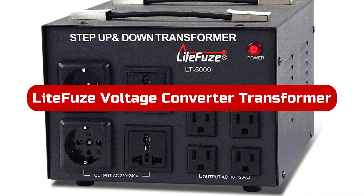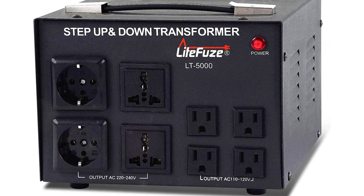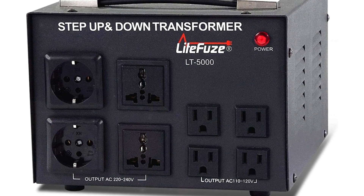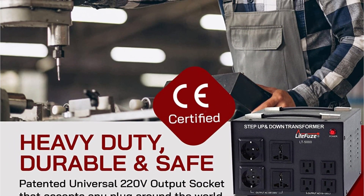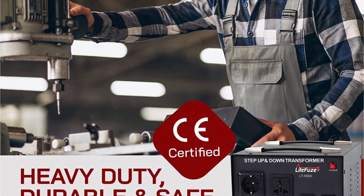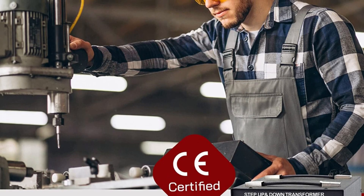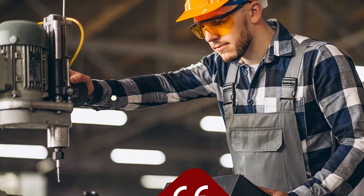At number five is the Light Fuse voltage converter transformer. If size is not a concern, Light Fuse may be the best choice for heavy duty use. For individuals who want to connect several devices at once, the Light Fuse voltage converter transformer is the ideal choice, featuring proper cooling and a very high power output of 5,000 watts, despite its large size.